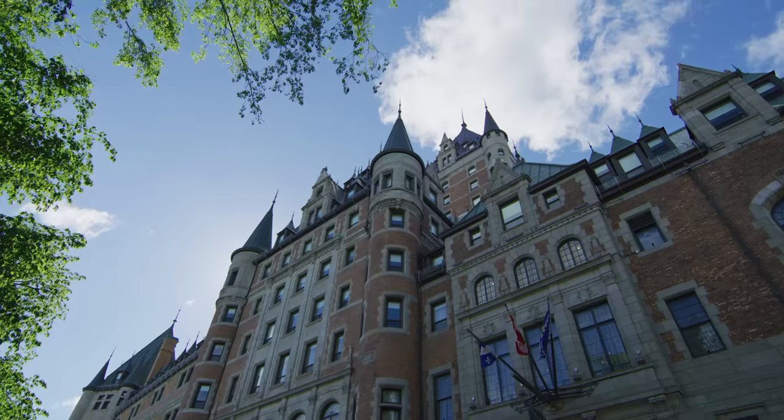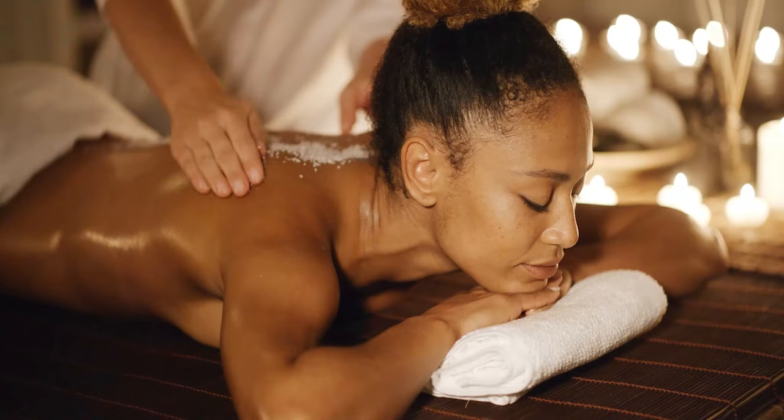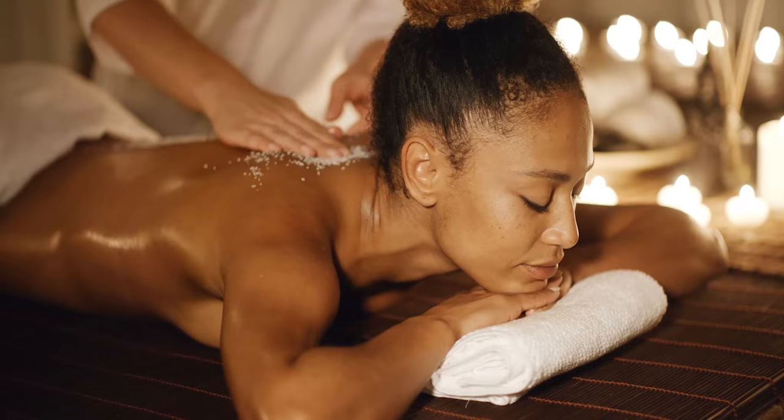The hotel has 610 guest rooms and suites, four amazing restaurants, and a full-service spa, health club, and pool. Let's get checked in.